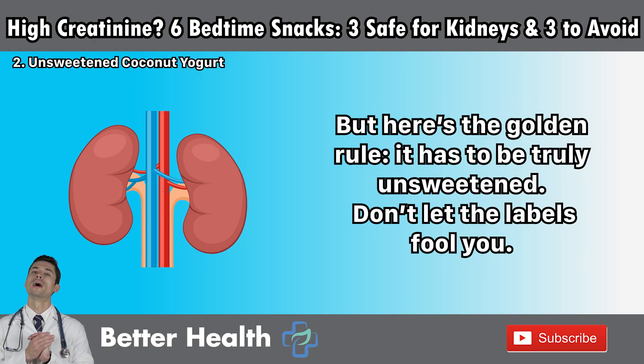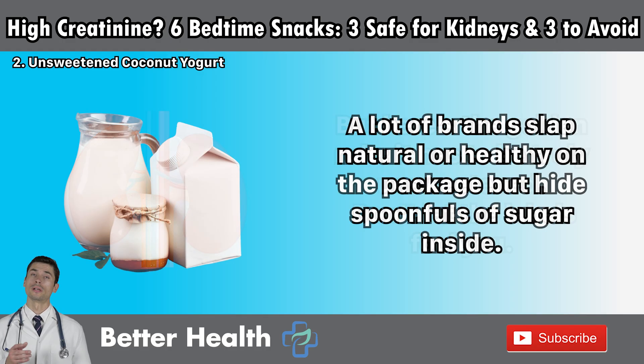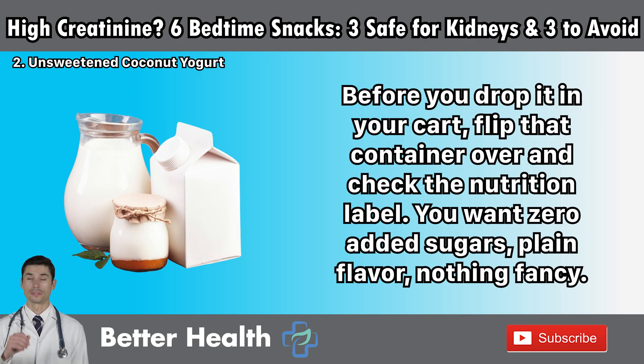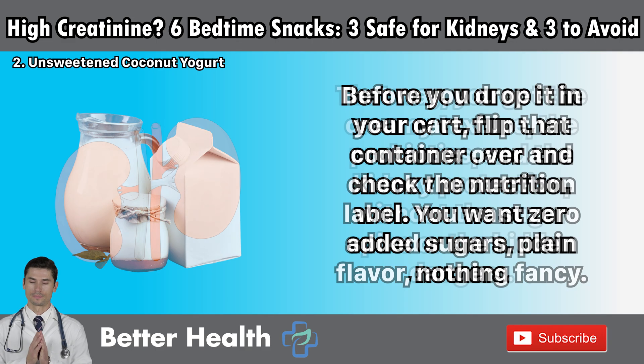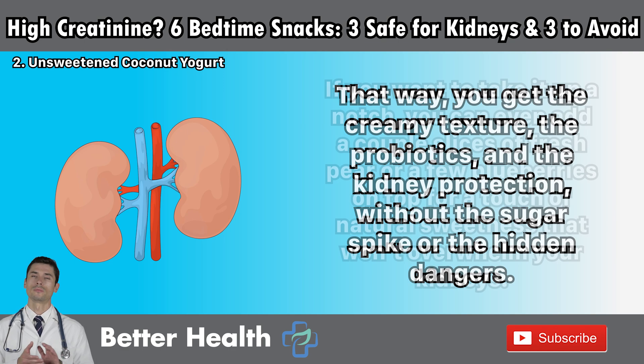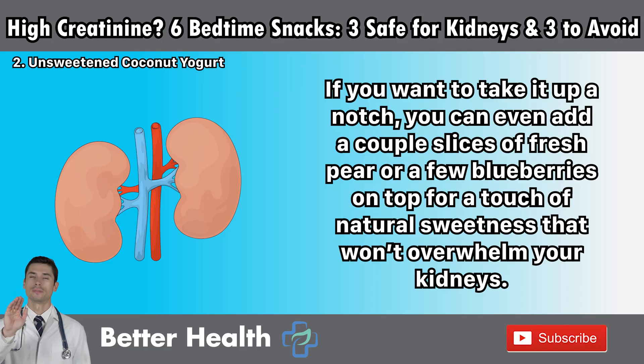But here's the golden rule: it has to be truly unsweetened. Don't let the labels fool you. A lot of brands label products 'natural' or 'healthy' but hide spoonfuls of sugar inside. Before you drop it in your cart, flip that container over and check the nutrition label. You want zero added sugars, plain flavor, nothing fancy. That way, you get the creamy texture, the probiotics, and the kidney protection without the sugar spike or the hidden dangers. If you want to take it up a notch, you can even add a couple slices of fresh pear or a few blueberries on top for a touch of natural sweetness that won't overwhelm your kidneys.